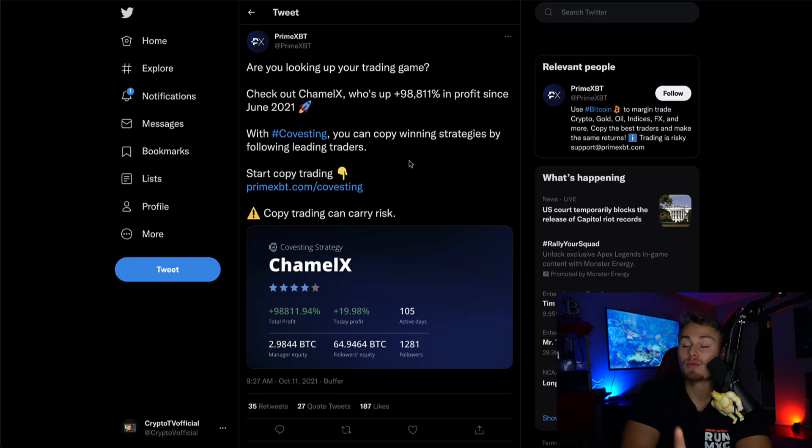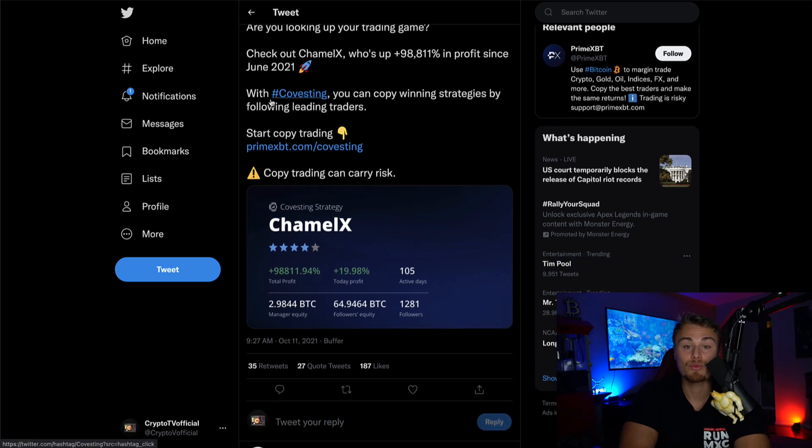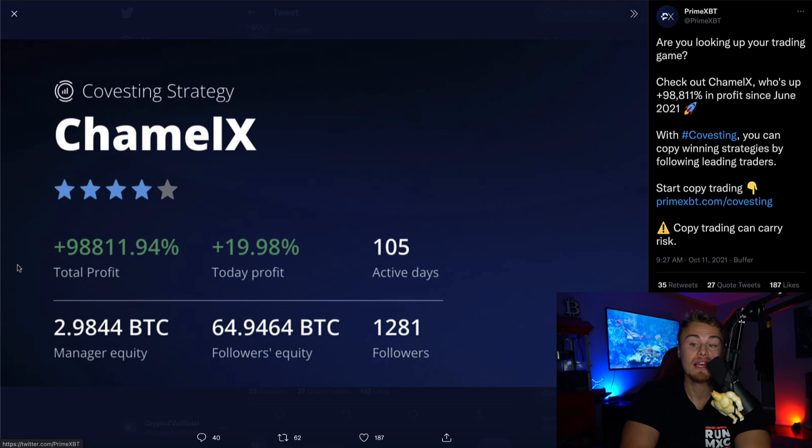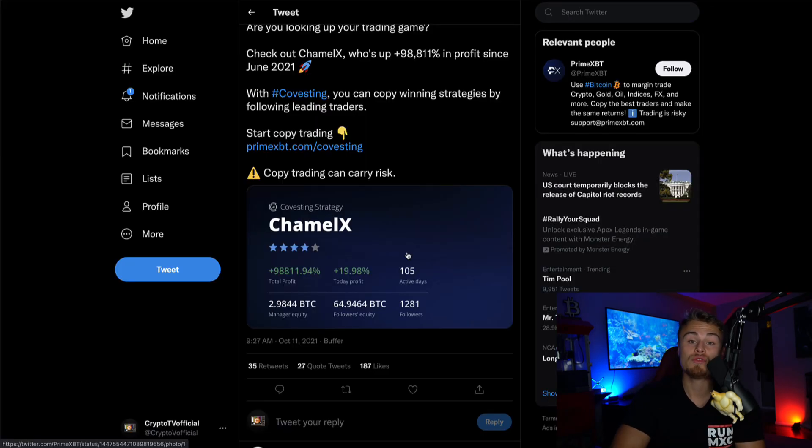Check out Camel X, who's earned 98,000% in profits since June of 2021, which really is not that long ago. You can see his profits since June when managing almost three bitcoins right now — maybe around $200K in regards to the amount that he is currently trading. The followers' equity was 65 Bitcoin, which is pretty crazy, with over 1,000 followers right now. Huge shout out to Covesting for sponsoring today's episode.